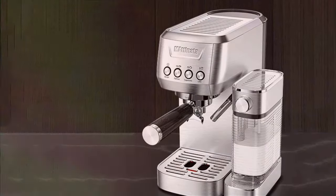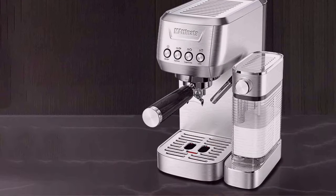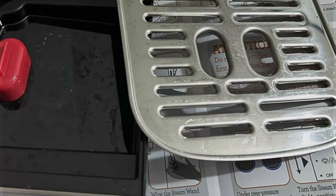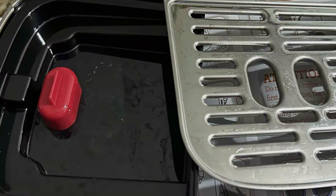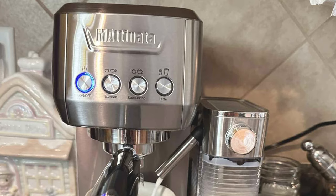Ease of use is a key component of the Matinata's appeal. With controls that are both simple and intuitive, it demystifies the process of espresso making. Whether you're a seasoned barista or a beginner, this machine makes it possible to craft cafe-quality espresso in the comfort of your own home. Moreover, the Matinata enhances your coffee-making ritual, making each morning an experience to look forward to.